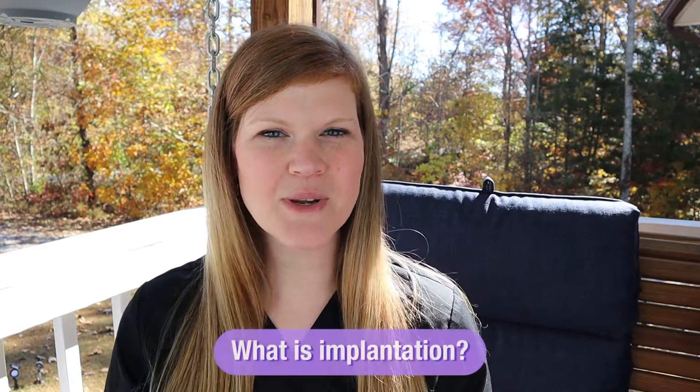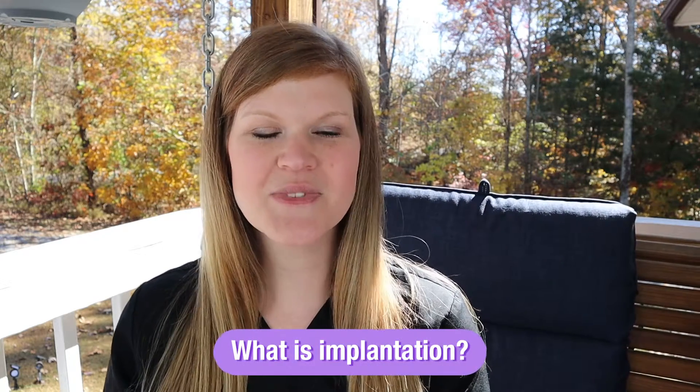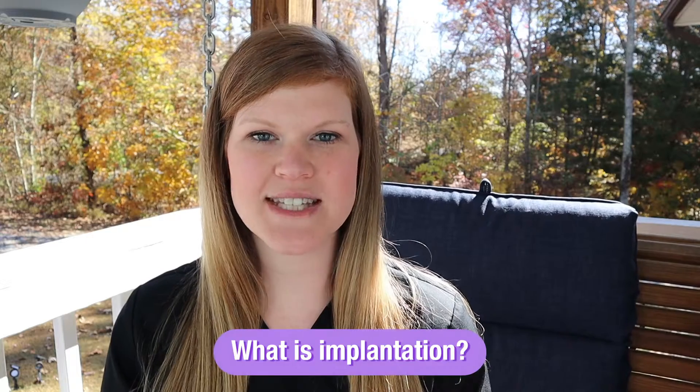So let's just dive right in and talk about what exactly implantation is. It's a super essential part of conception where the fertilized egg literally implants into the side of the uterus.